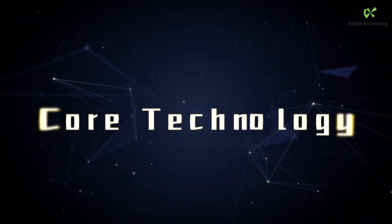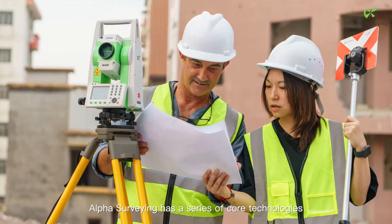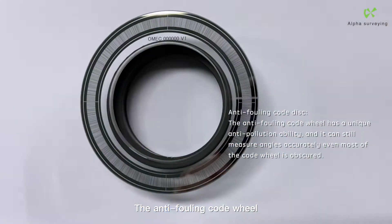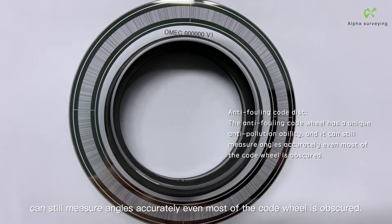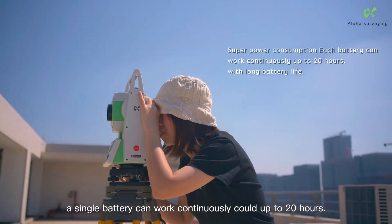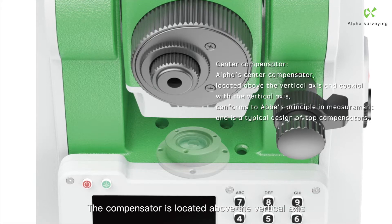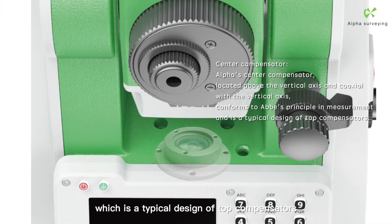Alpha Surveying has a series of core technologies that give an advantage in the market. The anti-fouling code wheel can still measure angles accurately even when most of the code wheel is obscured. Long battery life allows a single battery to work continuously for up to 20 hours.